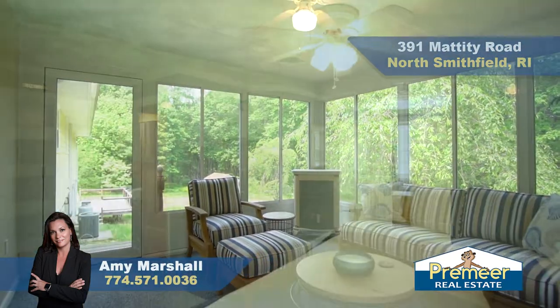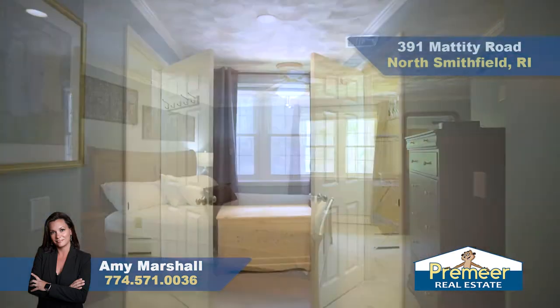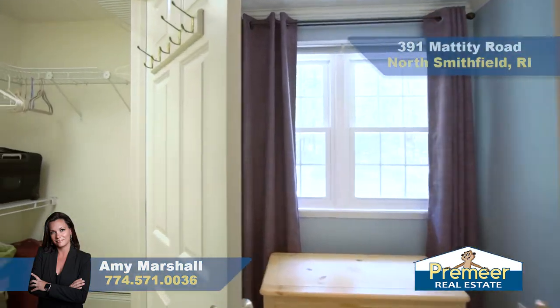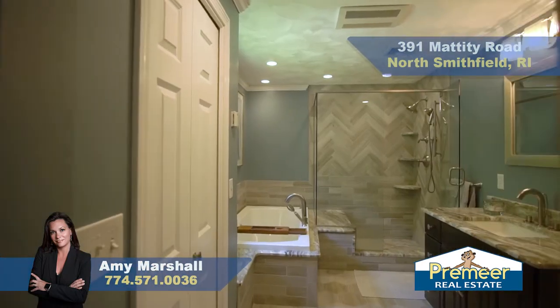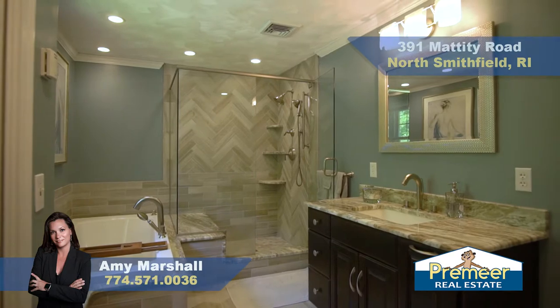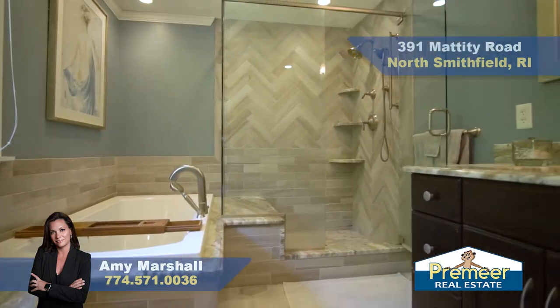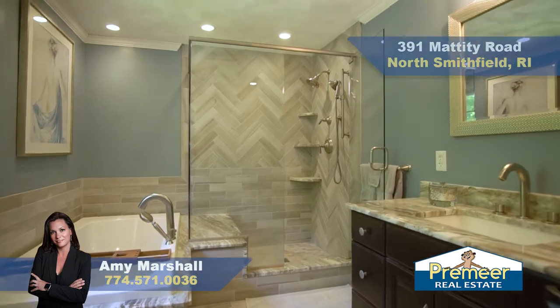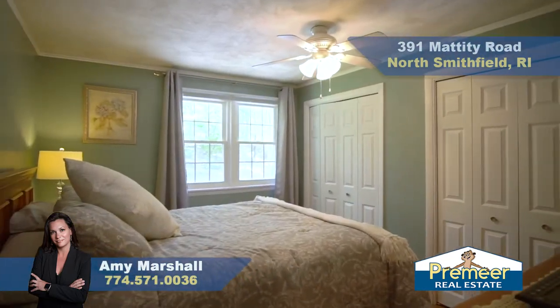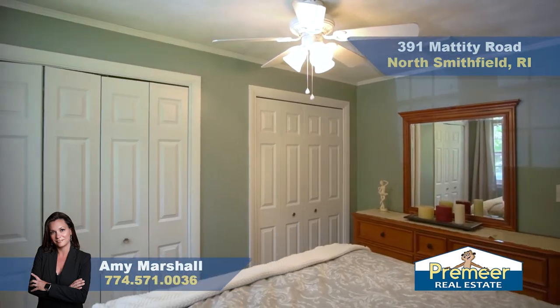Over here is the primary bedroom. The bedroom is huge with double closets, both are walk-ins, and a lovely en-suite. It features radiant heated floors — your little toes will never be cold again. You also have a jetted tub and fully enclosed glass shower.